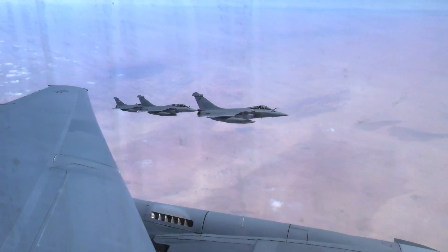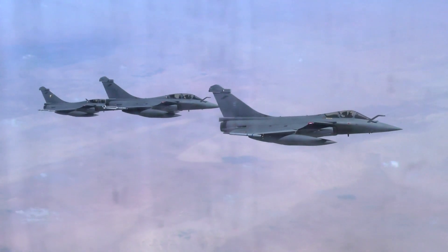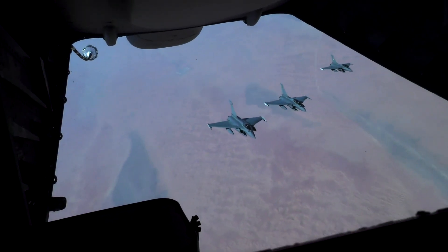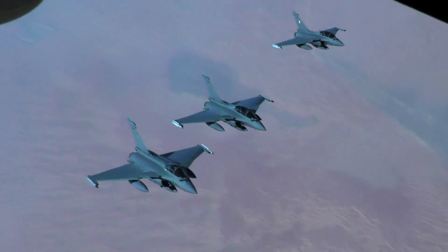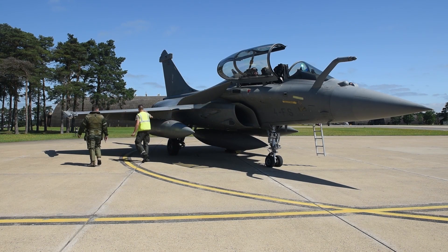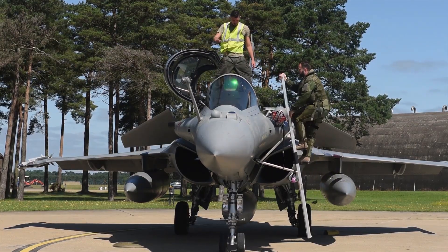Unleashing Firepower — Advanced Weaponry. The Rafale is equipped with an array of cutting-edge weaponry ensuring dominance in both air-to-air and air-to-ground engagements. The Meteor Beyond Visual Range air-to-air missile stands out, featuring a ramjet propulsion system that grants it unmatched speed and agility, making it nearly impossible for enemy aircraft to evade. For precision strikes, the Rafale carries the Scalp cruise missile, capable of accurately hitting distant targets. Additionally, the Exocet anti-ship missile extends the aircraft's capabilities to maritime warfare.